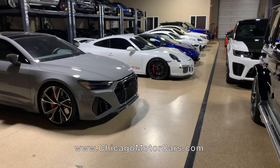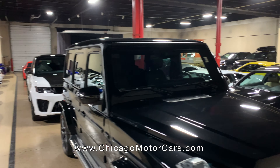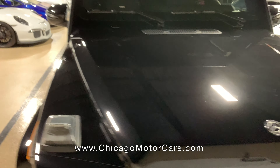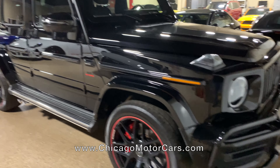This is what I call the vault — this is really our back storage area at our east building. We'll take a quick walk around. Right in front of me here is a new G63. Just an awesome truck.